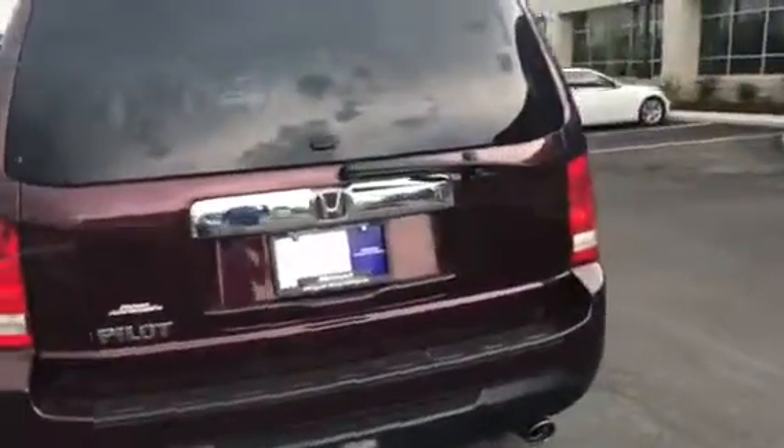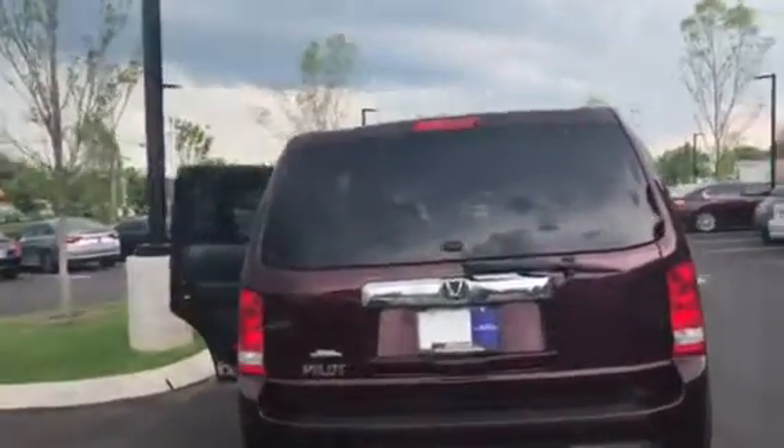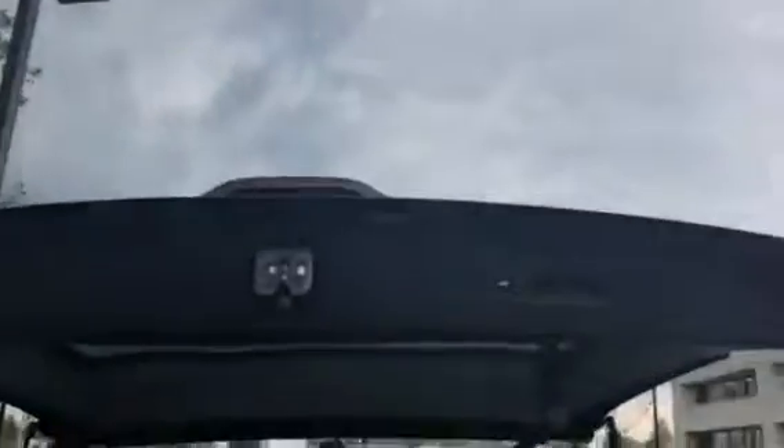Like I said, it does have a sunroof and it does have a third row. To get them down back here, I'm gonna pull the hatch up and let the third row up and show you that the vehicle has a third row. Give you a view of the rear here. The tailgate is powered.